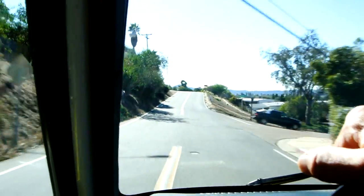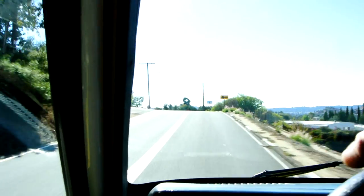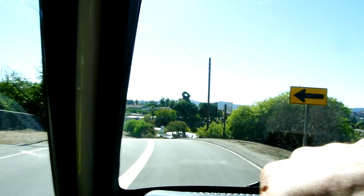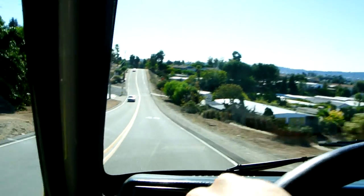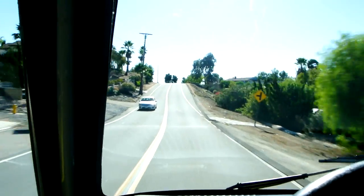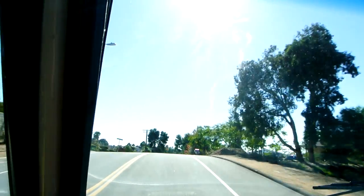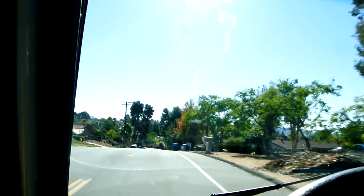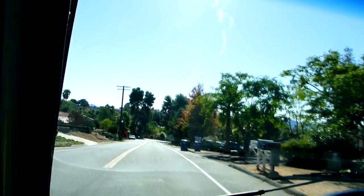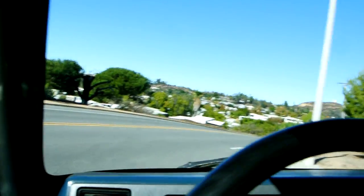I like to go extra slow over this bump and then give it the juice coming down this hill. That is right now power, man. Just a light vehicle. Pull anything you want. Can we make the turn in a one-point turn? Oh, we sure can, baby. That's harder to do with a stretch cab pickup.